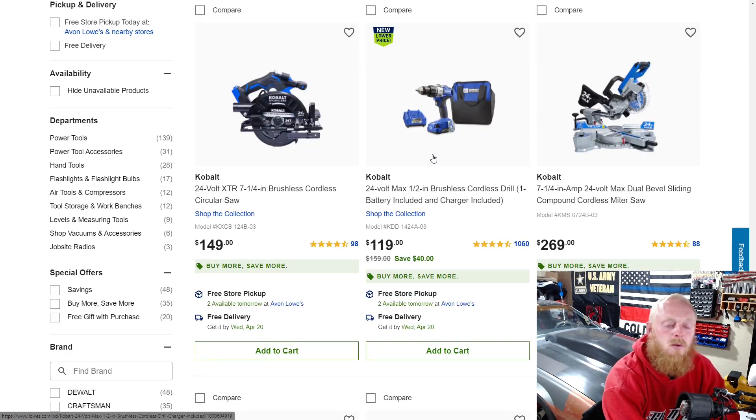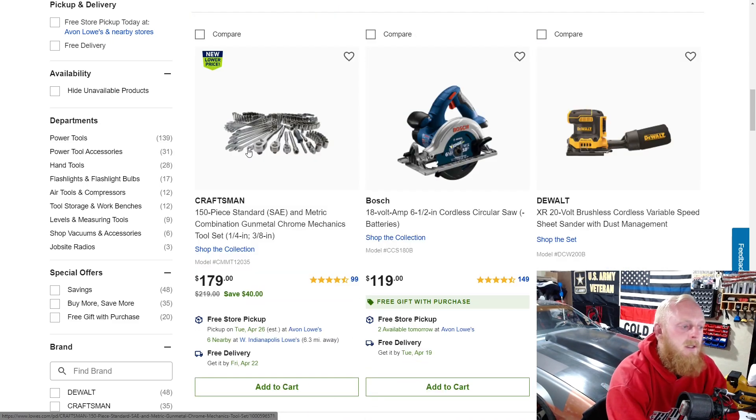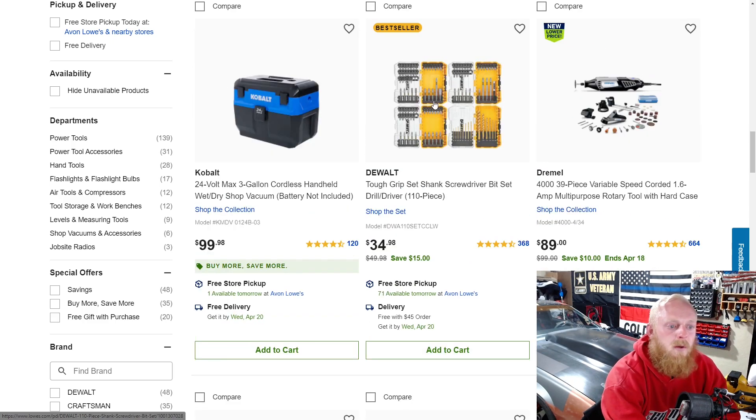Here's a drill with battery, charger, and bag for $120. There's a sliding compound saw, seven-and-a-quarter inch, for $270 — doesn't seem like a bad price. Here's the 150-piece Craftsman gunmetal chrome mechanic socket set at $180 down from $200. I believe around the holidays these are on a much better deal, so if you're considering it, wait for the holiday sales. There's also a 110-piece combo bit set for $35 down from $50 — not a bad deal.